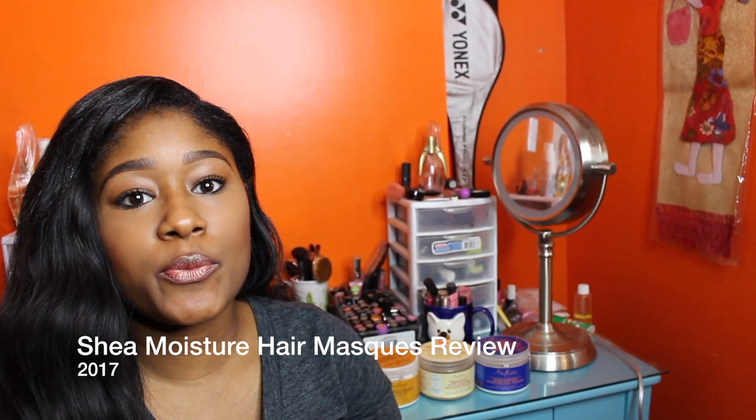Hello, this is Kimberly. Welcome back to my YouTube channel. And today, switching gears from makeup, we're going to focus more on hair products. I'm going to talk to you about some of my favorite Shea Moisture deep conditioners. So if you want to hear more about why I think some of their deep conditioners are so awesome, keep watching.